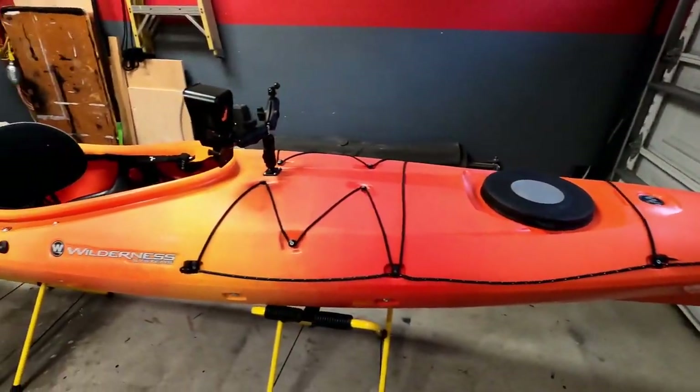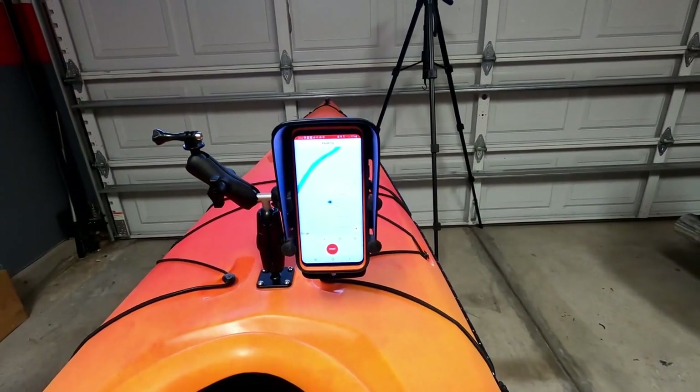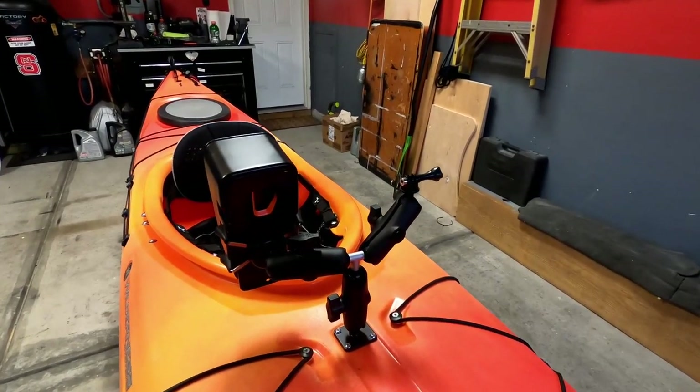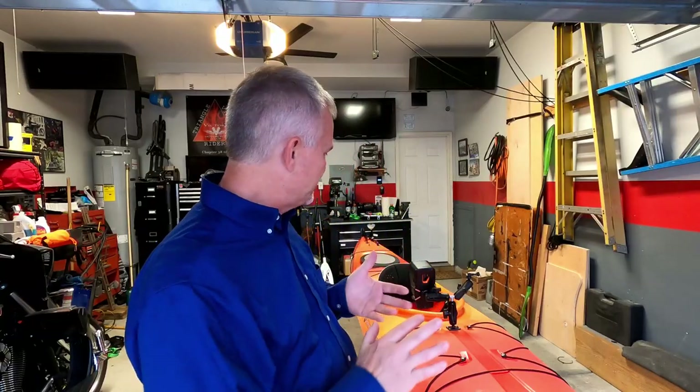Anyway I'm just out here piddling around on the Tsunami. Just added in some new RAM mounts and I decided to go with a single mount with a T. We're just doing some work to this because we're going to be getting into some camping here shortly.